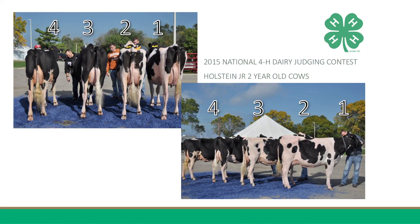Three's size and scale place her over four in my middle pair. Three is taller at the point of withers, longer and stretchier from end to end, fuller in her crop, wider and deeper in her heart, fuller and smoother blending over her shoulder, has more depth and spring of rib, carries more width through her hips, thurls, and pins, and is more nearly level from hips to pins.